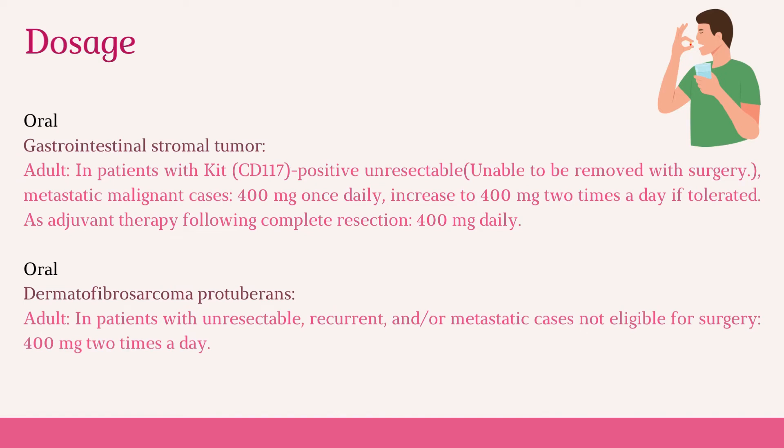For gastrointestinal stromal tumor (GIST), in adult patients with KIT (CD117)-positive unresectable or metastatic malignant cases, the dose is 400 mg once daily, which may be increased to 400 mg two times a day if tolerated. As adjuvant therapy following complete resection, the dose is 400 mg daily.